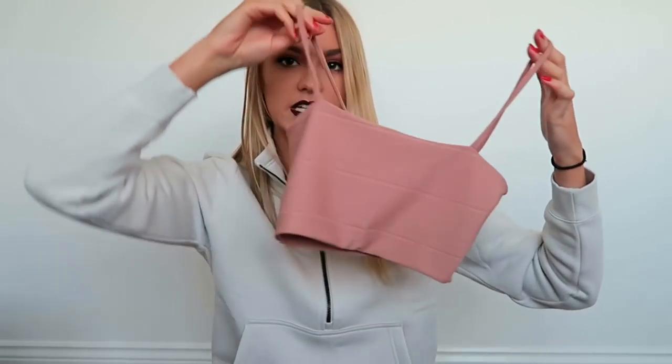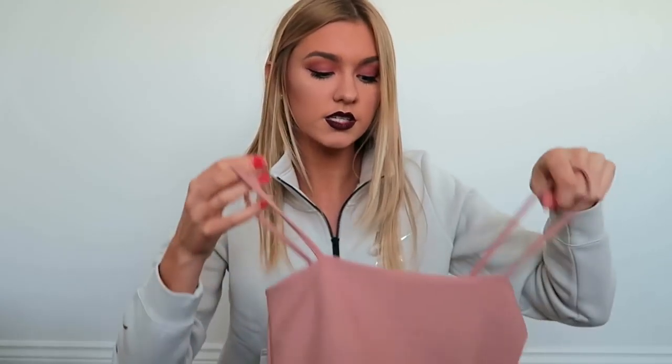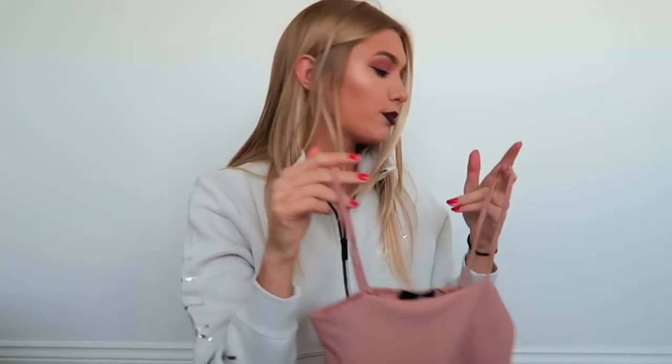Also from Missguided I picked up this little crop top. It was crazy reduced in the sale as well. It's a peachy, mauve, nude shade and it's the bandage style so it's got a ribbed kind of feel to it. It's pretty cropped so you definitely need a really high-waisted pair of jeans or a skirt to go along with it, otherwise you'll have a lot of belly showing. But I really like it and the colour — if you've got a good tan it'll look pretty good.